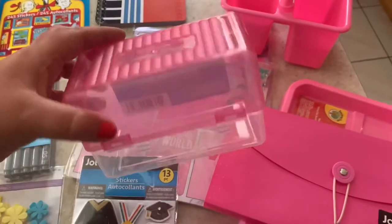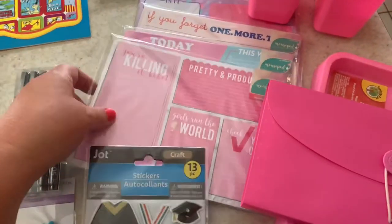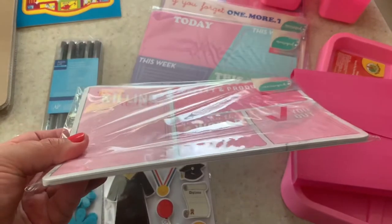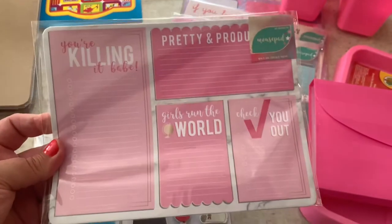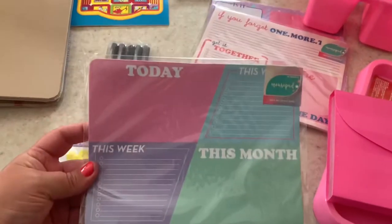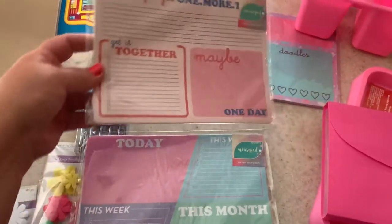I also got this little index card box by Jot — and of course it's pink. I got these paper pads; they're labeled as mouse pads but they're actually a variety of pieces of paper found at the top that you just tear off the sheet. I love these — they're great for planning.